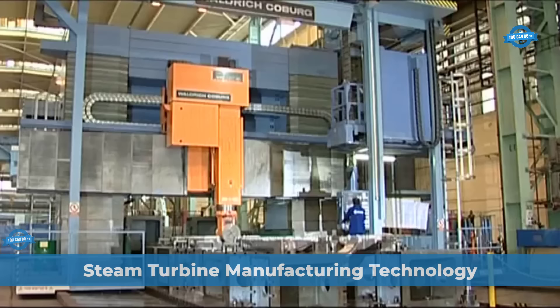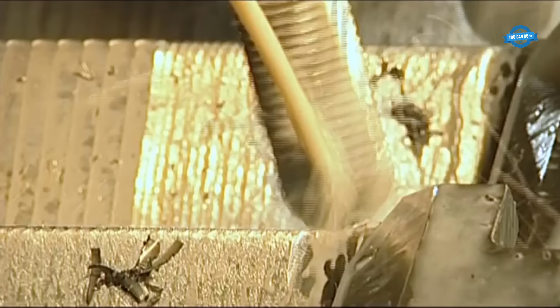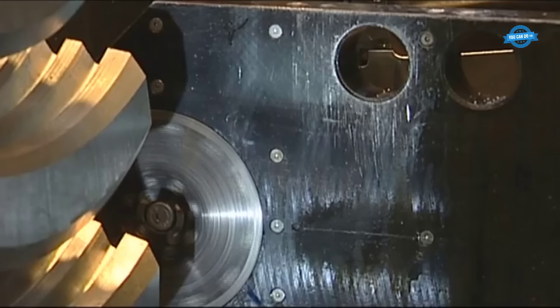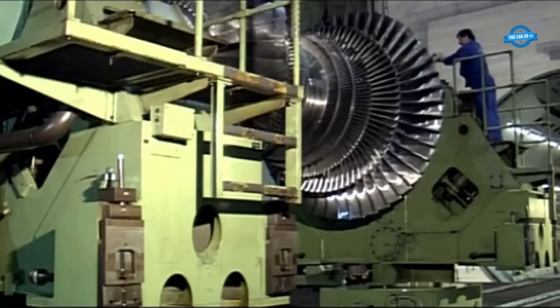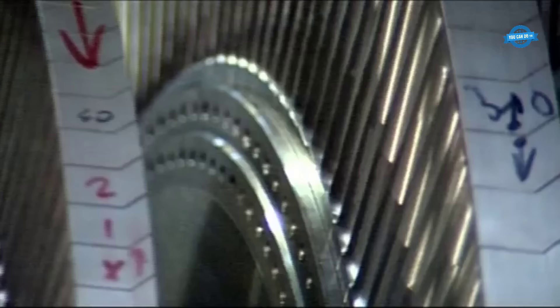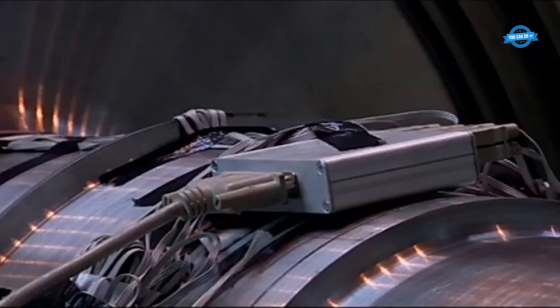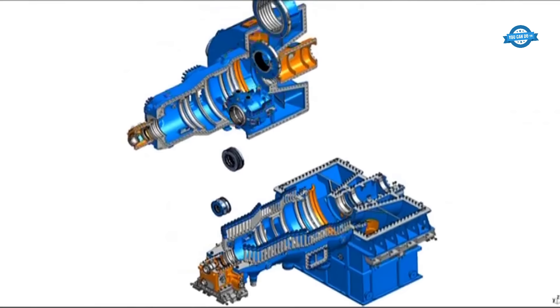Doosan's steam turbine manufacturing technology is underpinned by a modular design philosophy that seamlessly integrates proven operational elements, differentiated only by flow part dimensions, resulting in reliable and tailored solutions for customers. The company optimizes designs by blending standardized modular components with bespoke design elements to meet individual customer requirements. The foundation of Doosan's manufacturing excellence dates back to the development of their first steam turbine in 1904 by Škoda Works, now Doosan Škoda Power. Over the years, Doosan's commitment to innovation and customer satisfaction has led to the creation of advanced steam turbine technologies that deliver high efficiency and exceptional performance.